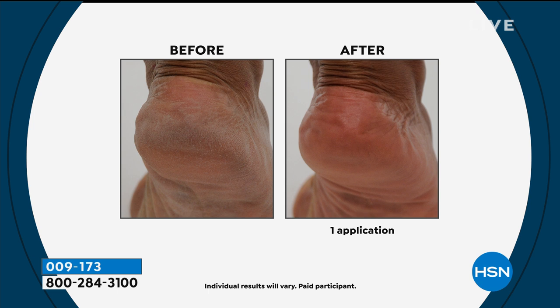First and foremost, look at your television screen and look at this before and after. If you can relate to the heel on the left — if you've been there, if this is you, if you know that this is what your foot looks like — look at that after. One application, not a pedicure, not some sort of exfoliating tool. Moisturization is what is going on here.